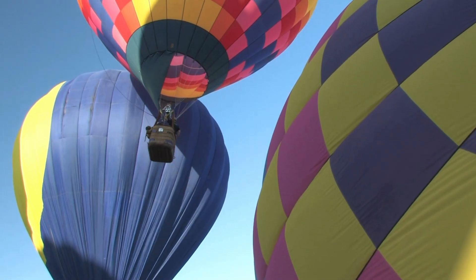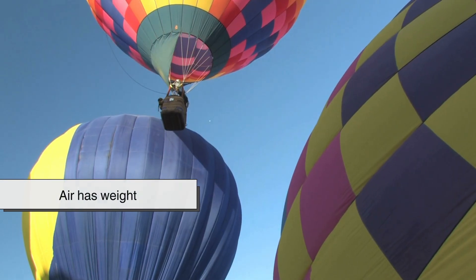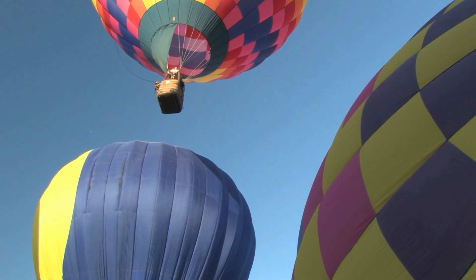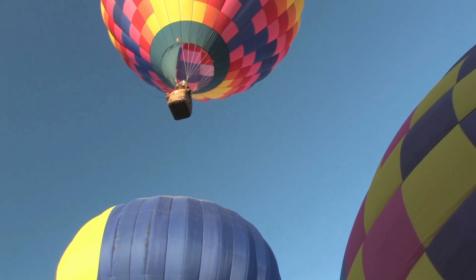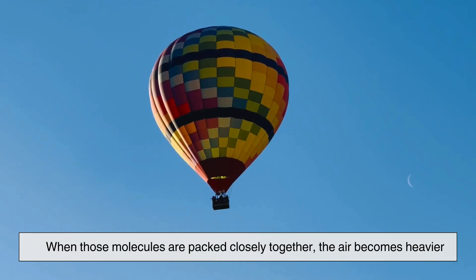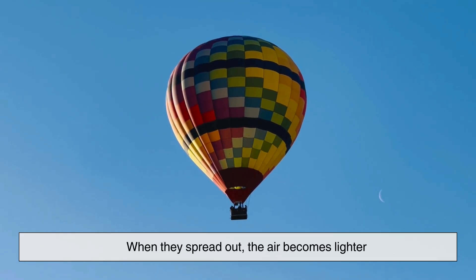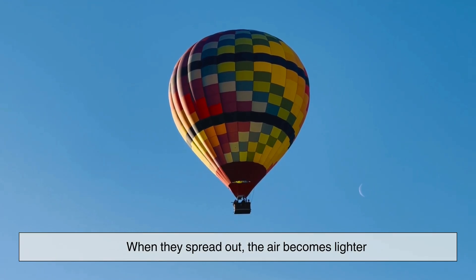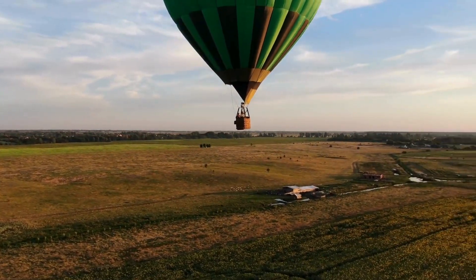To understand how hot air balloons rise, we need to start with a simple idea: air has weight. Even though we can't see it, air is made of tiny molecules constantly moving around us. When those molecules are packed closely together, the air becomes heavier. When they spread out, the air becomes lighter. Hot air balloons rise because they take advantage of this invisible difference.